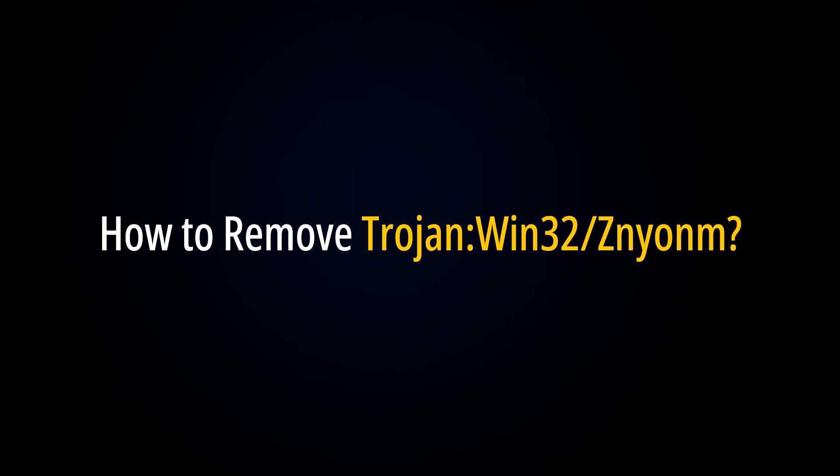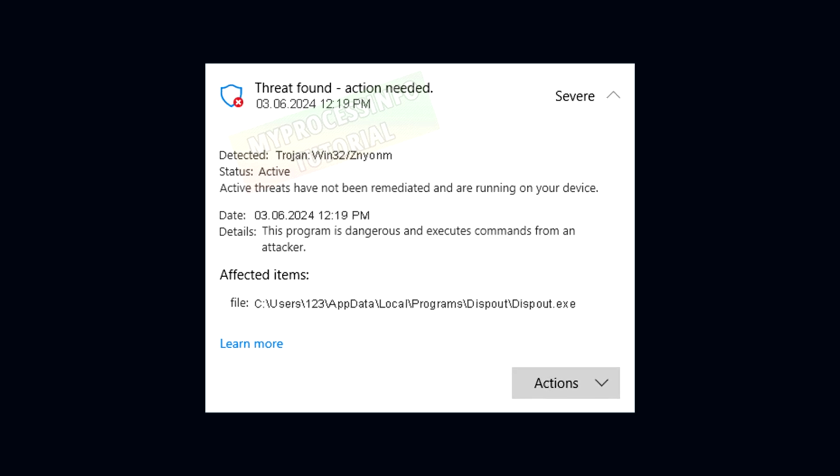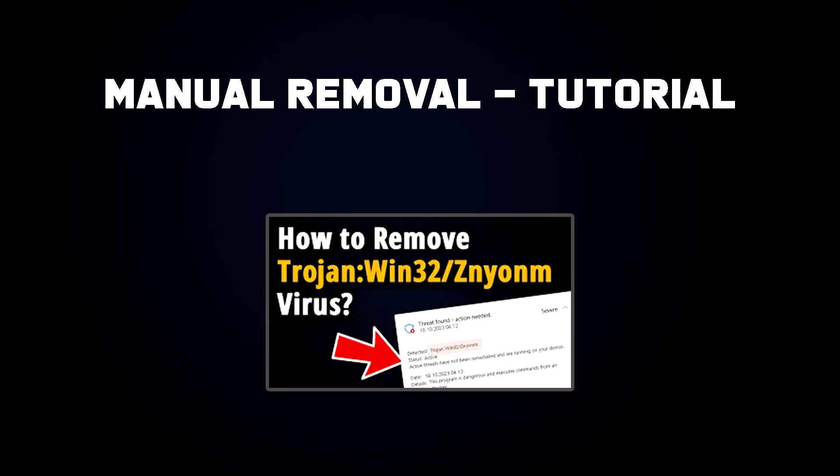So how to remove TrojanWin32 Xenium virus? If Windows Defender keeps detecting this Trojan but is unable to remove it, follow our manual removal instructions. We have created a comprehensive tutorial to help you remove this virus effectively. Please check the link provided in the description box, and don't forget to like and subscribe to my channel. Your support is greatly appreciated.